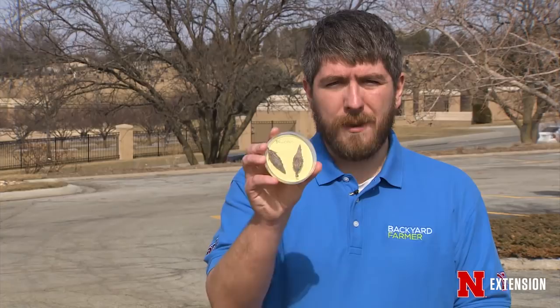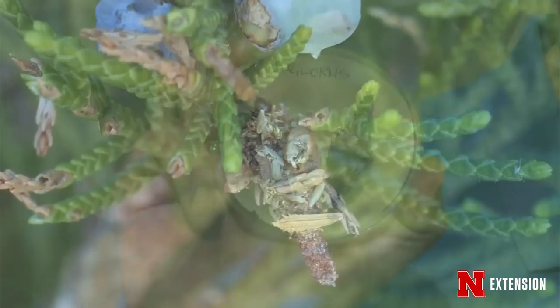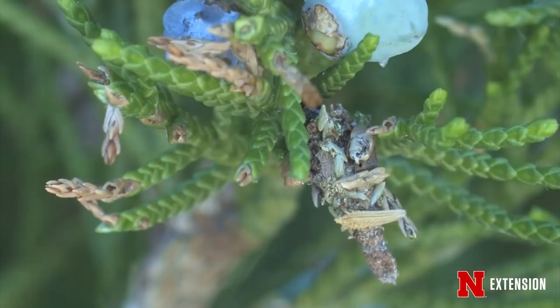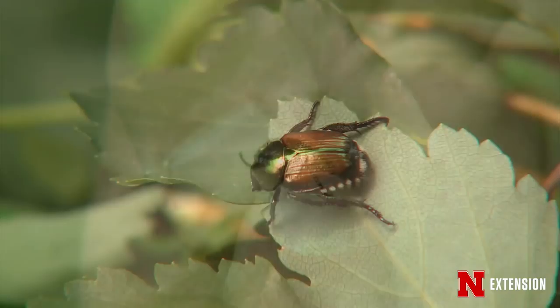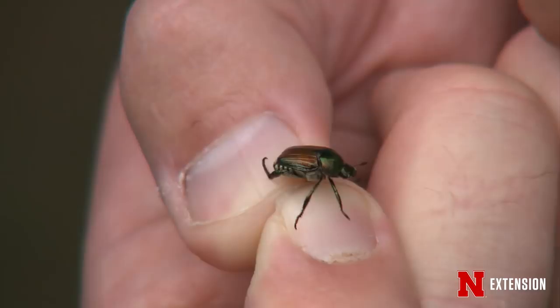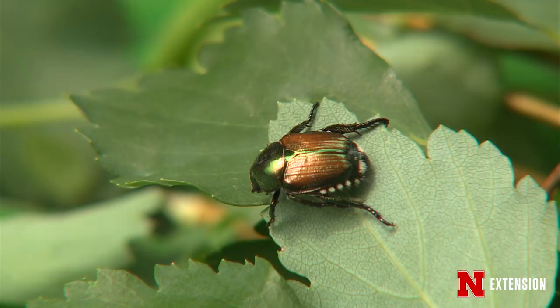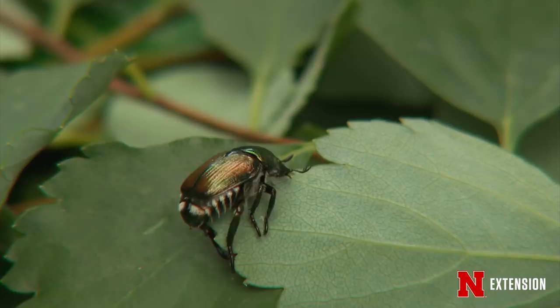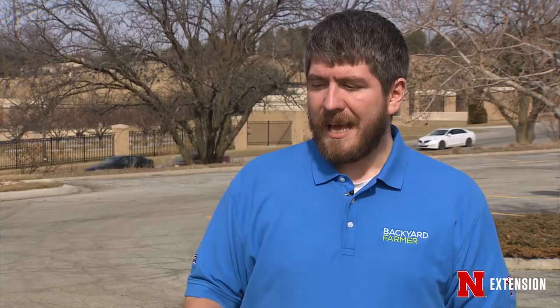Other insects overwinter as eggs — like bagworms, where the female lays eggs inside the bag protected by anti-freezing chemicals. Others overwinter as larvae — Japanese beetles overwinter as white grub larvae in turf, feeding on grass roots during summer and fall, then moving below the frost line during winter. When it warms up in spring, they can feel the temperature changes and move closer to the surface to emerge. Insects can also notice that days are getting longer, which helps them know when to reactivate their life cycles. So a cold winter is not going to help you get rid of any pests.